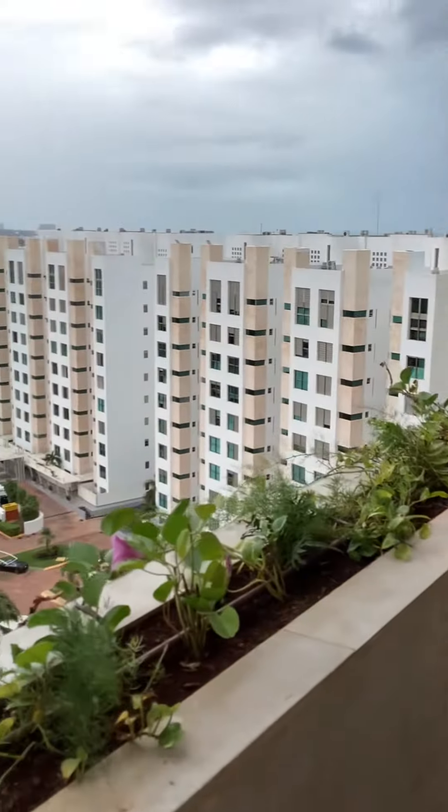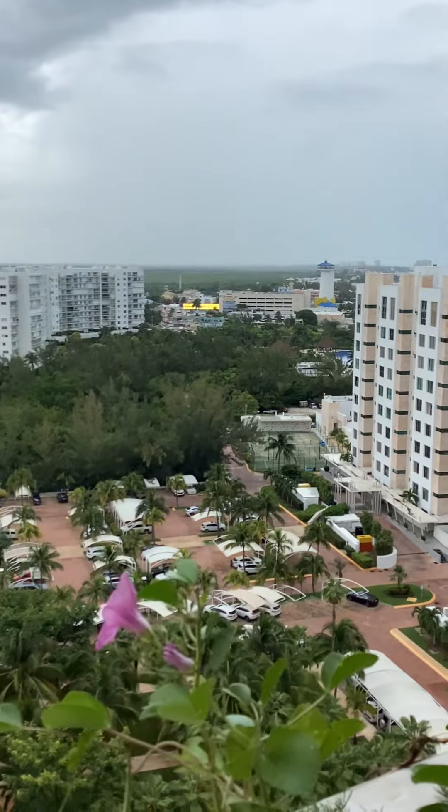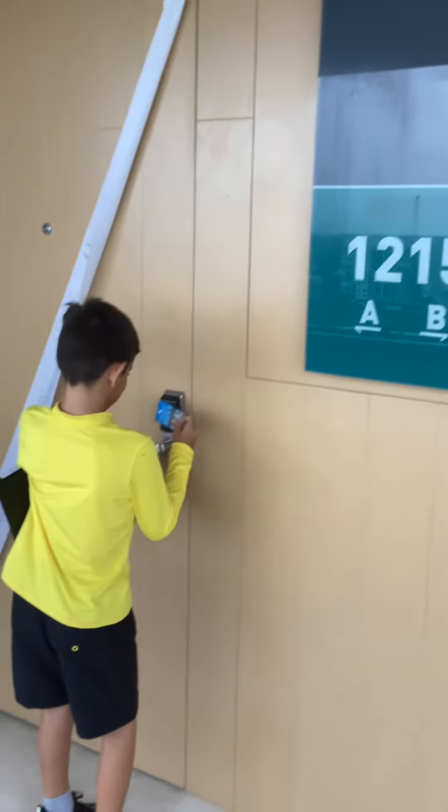Here is our Dreams Vista Cancun 2023 room tour. Room 1215A.